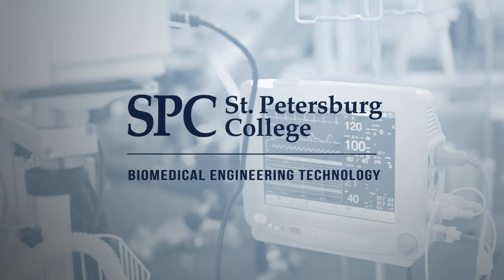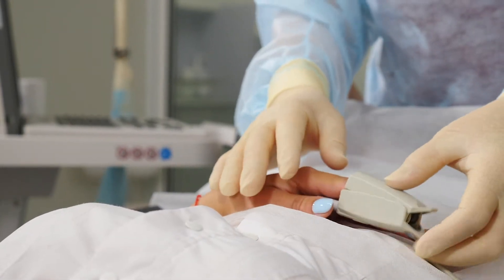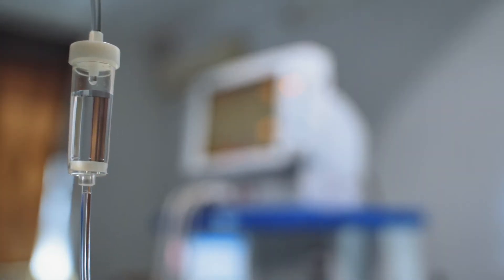Biomedical engineering technology is really focused on how do we take care of medical equipment? How do we install it? How do we manage it? How do we use it and also make sure it's calibrated correctly?